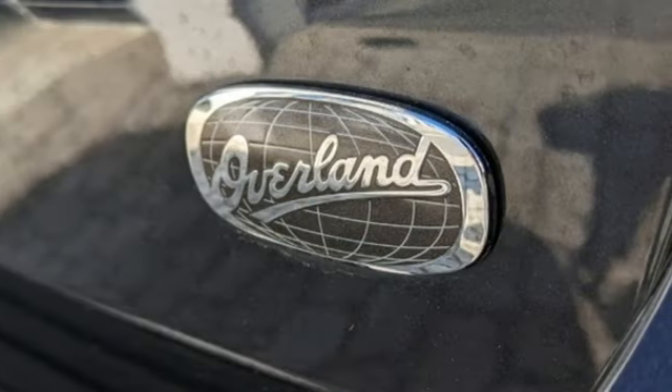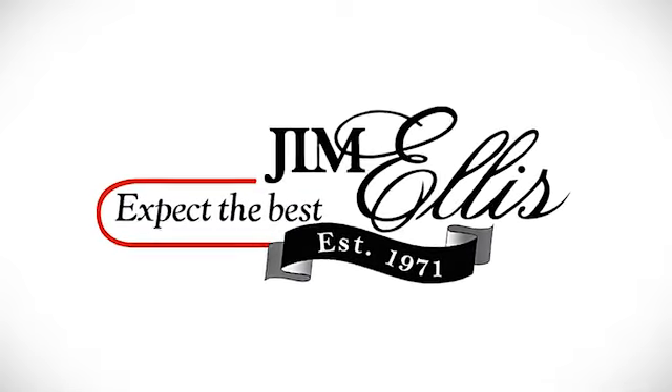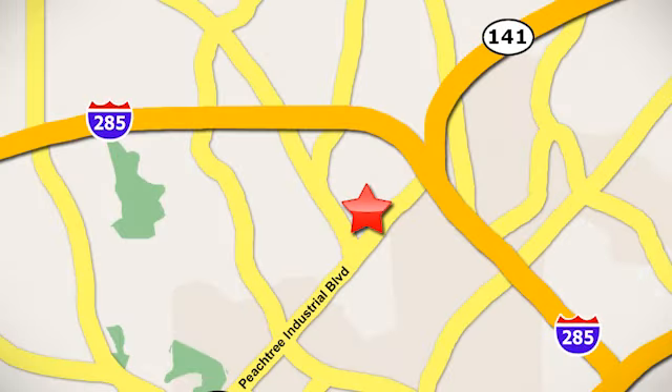Experience the Jeep life. See it for yourself when you take it for a test drive. Contact Jim Ellis Volkswagen of Atlanta today or stop on by. We're conveniently located inside I-285 on Peachtree Industrial.